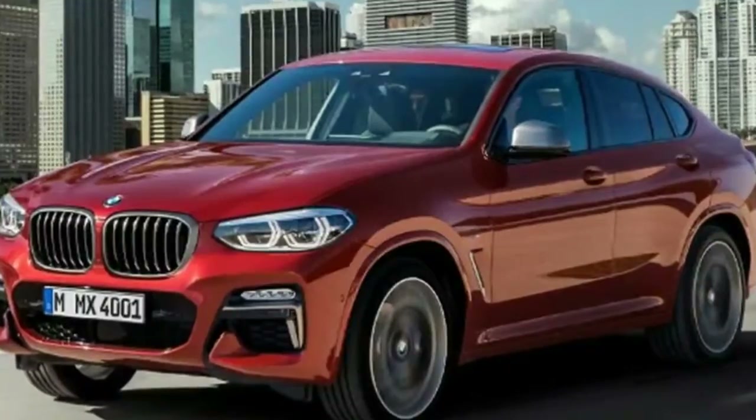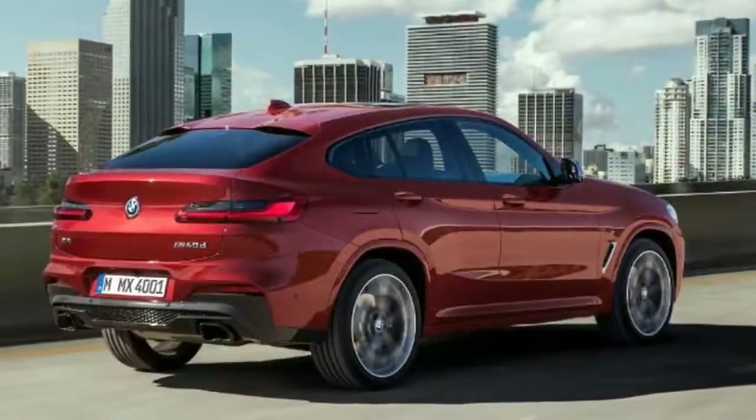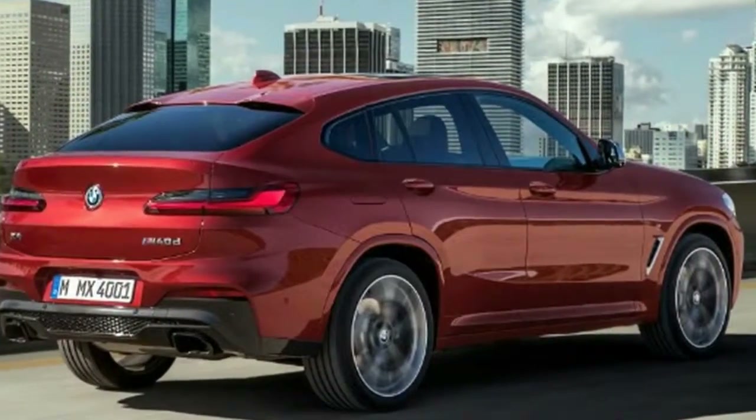New 2018 BMW X4 Coupe SUV revealed with sleek new look. The new BMW X4 is set to make its debut at Geneva, while the first UK cars will be diesel only.